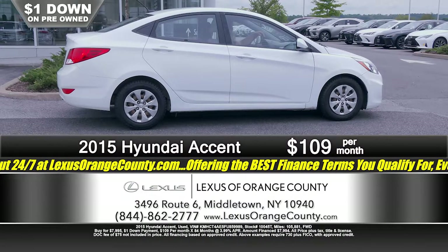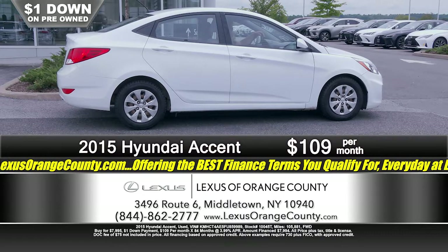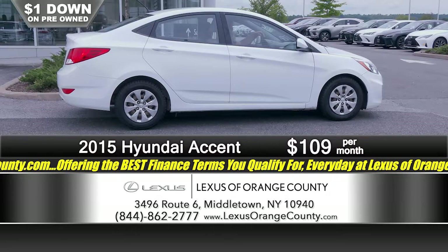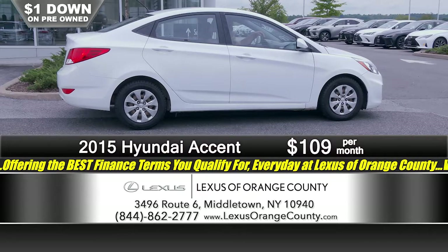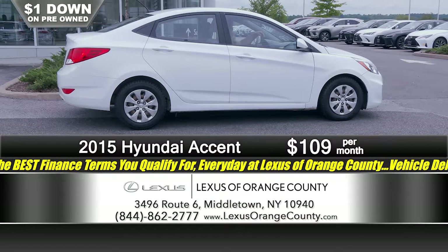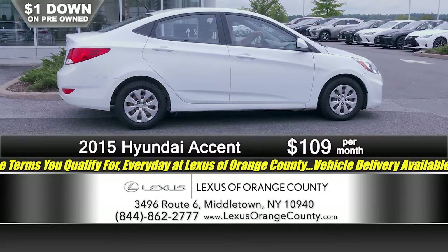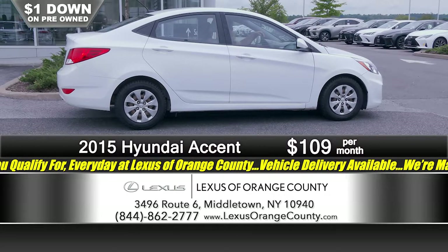Here at Lexus of Orange County, we are more than just Lexus — we have something for every budget. Here's a great example: a 2015 Hyundai Accent, automatic transmission, power windows, ice cold air conditioning. This is a great commuter car for somebody who's on a budget. Just $1 down, $1.09 a month — that is all it takes to drive this vehicle home here at Lexus of Orange County, located on Route 6 in Middletown, New York.